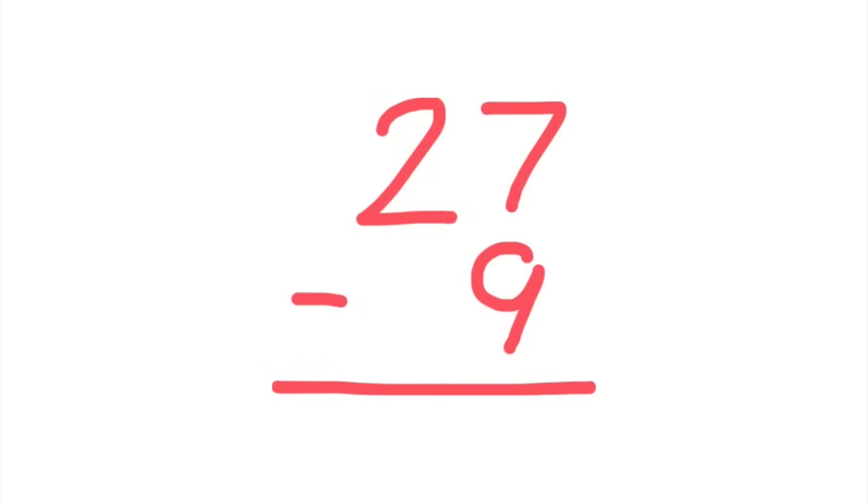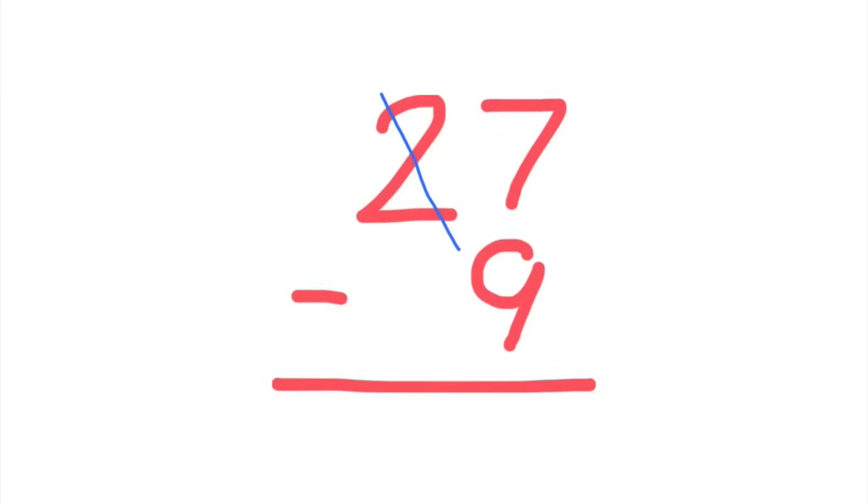Well, how about the two? Exactamundo, my good man. So the seven calls up the nearest pizza place, the two, and asks to borrow some pizza. So you cross out that number and make it one less than what it was. So what is one less than the number two? A number one, amigo. Perfect. Make that a one. And now we get our pizza. We cross out the seven and all we do is put a one in front of it, so it becomes 17.